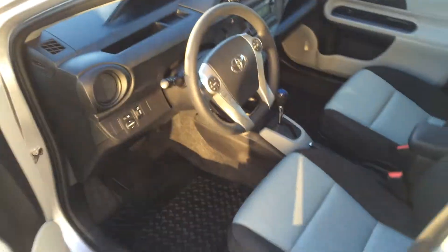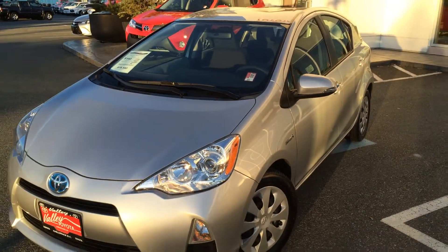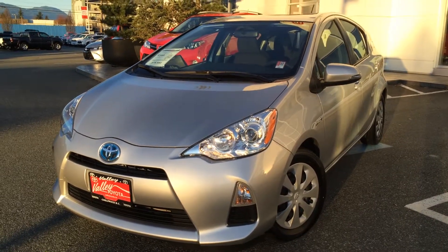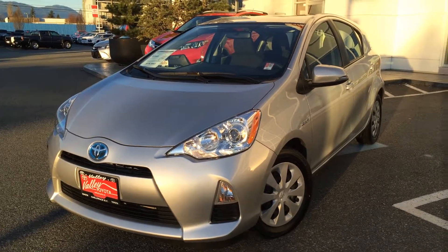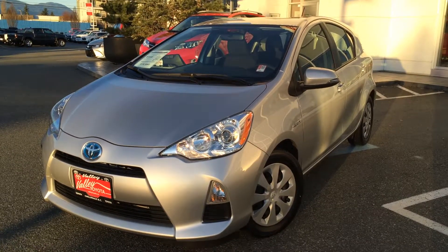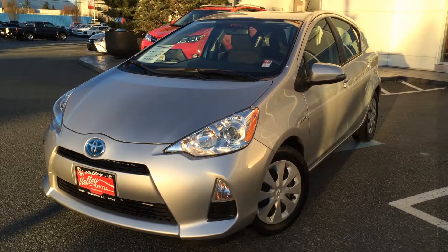If you'd like some additional information about this 2013 Toyota Prius C, please don't hesitate to give us a call here at Valley Toyota Scion in Chilliwack, B.C. We are in the heart of the Fraser Valley, about an hour from Vancouver, about 45 minutes from the Langley area, and about 20 minutes from the Abbotsford area. If you're making a drive from the interior, we're about a two-hour drive from Kamloops down the Coquihalla Highway. We'd love to chat with you about this car or any other quality pre-owned vehicles we have listed at www.valleytoyota.ca. Talk to you later, and we hope to hear from you soon. Take care.